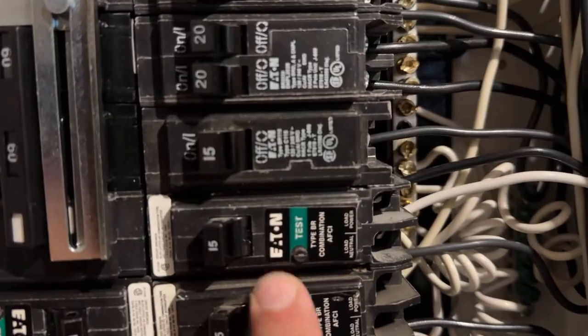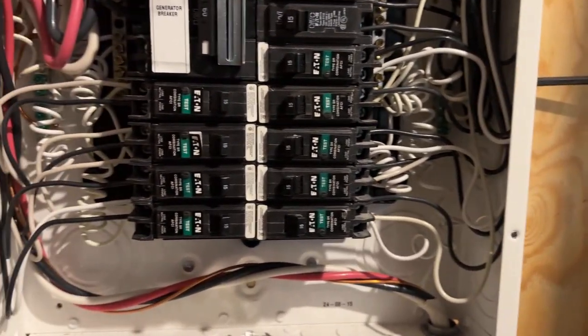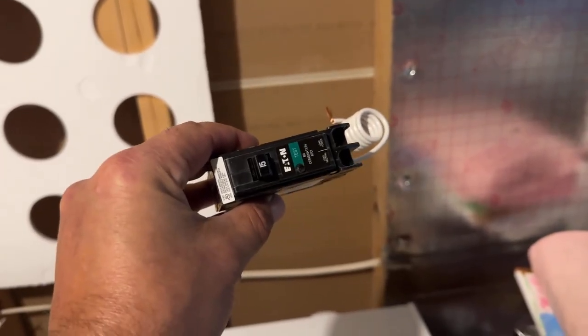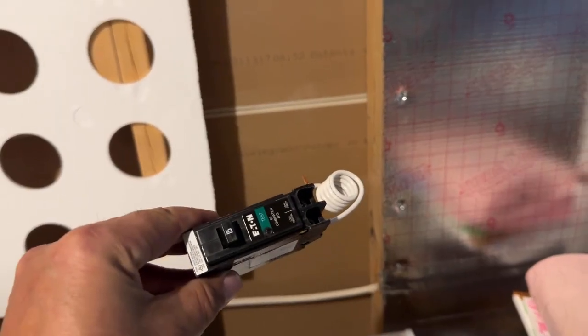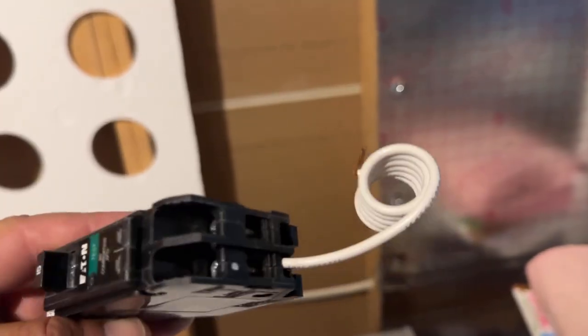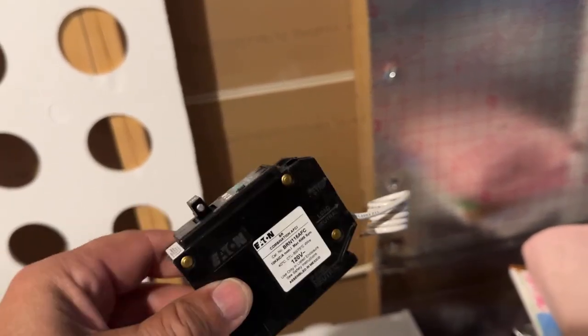You'll recognize arc fault breakers because they have a test button on the breaker — they look very much like a GFCI breaker. This panel is loaded with Eaton breakers; it's actually a sub-panel and we've also got some in the main panel. I've got a brand new breaker here because sometimes we get the odd faulty one. You'll see the white tail coming off the back — that's a neutral connection. These breakers connect differently than a standard 15 or 20 amp breaker because there's a connection for the black hot wire and also a connection for the neutral, or the identified conductor.